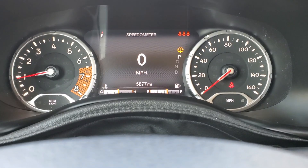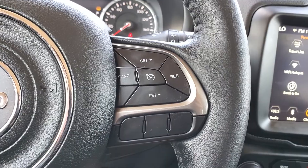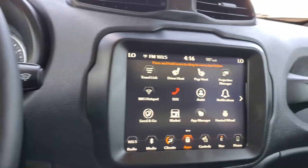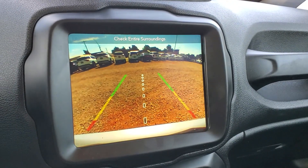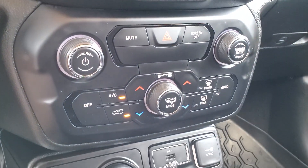Just under 6,000 miles. Bluetooth, cruise control, automatic headlights, driver and passenger heated seats as well as a heated steering wheel. There's your backup camera. Dual zone climate control.